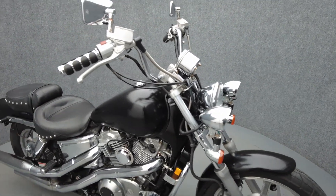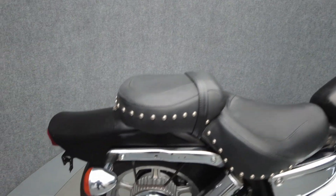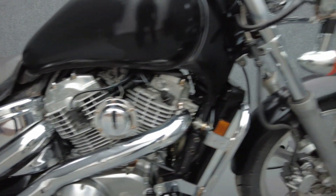It's been upgraded with Mustang rider and passenger seats, grips, passing lamps, and an aftermarket exhaust. The Shadow offers responsive handling and head-turning style in an economical package.